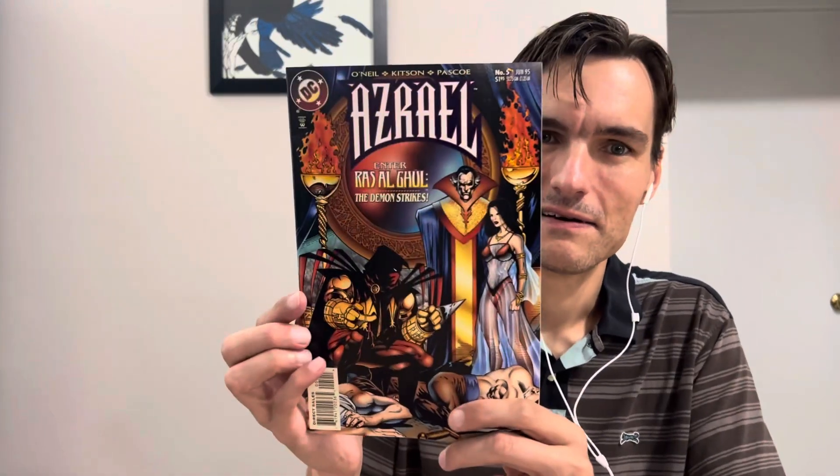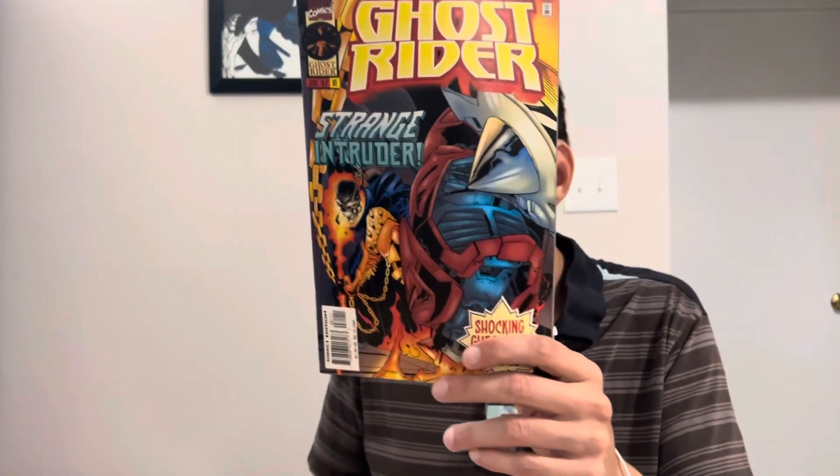Here's the last one for today. We got Azrael number 5 — very cool cover with Ra's al Ghul and Talia. I like it. That might be cool to read. The other side was Ghost Rider number 81 from 1997.